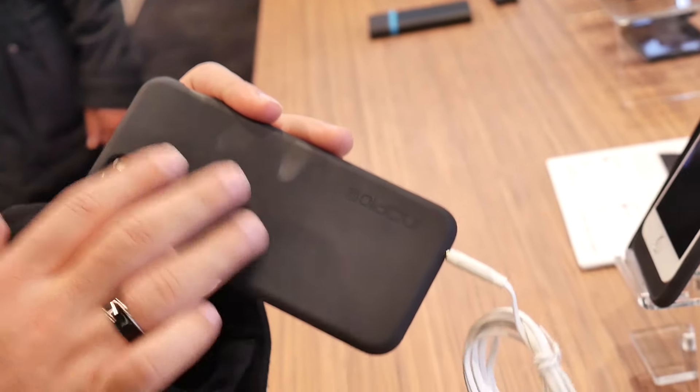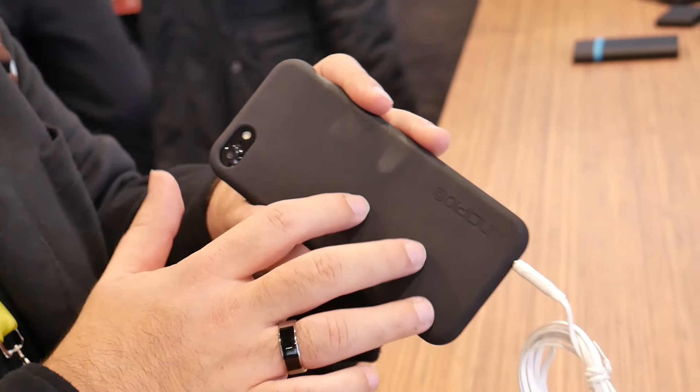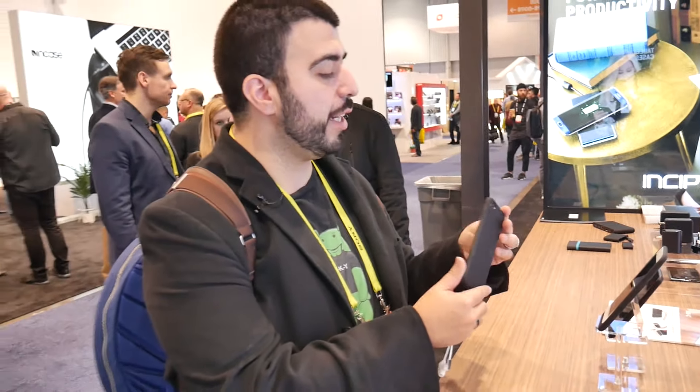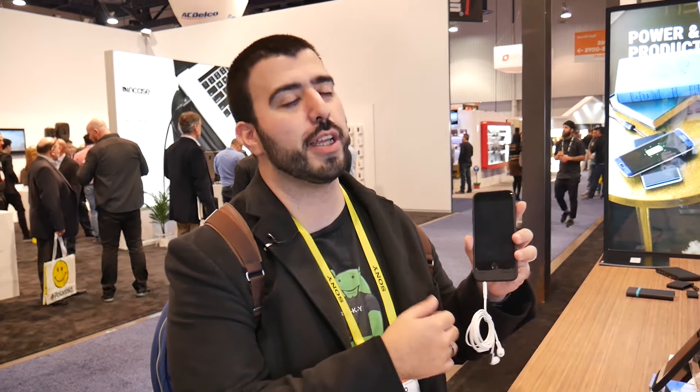This is an Incipio case of course. This case, as well as some of their others, is coming in Q1 of this year and this one's going to be $59.99 and it will come in four different colors. Really nice case, and again having the headphone jack back on the iPhone 7 and 7 Plus is of course a much greatly appreciated feature.